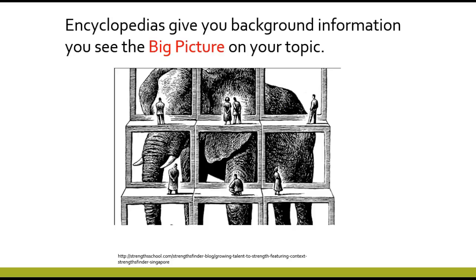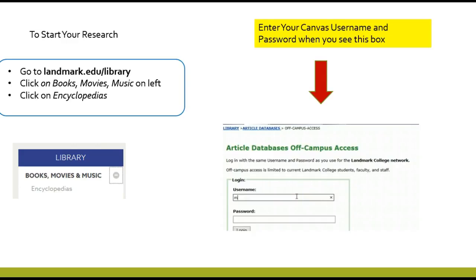Encyclopedias, however, give you background information and help you see the big picture. We now know that the gentleman was looking at part of an elephant. So encyclopedias are a terrific resource, and Landmark actually has a number of them that you can access.